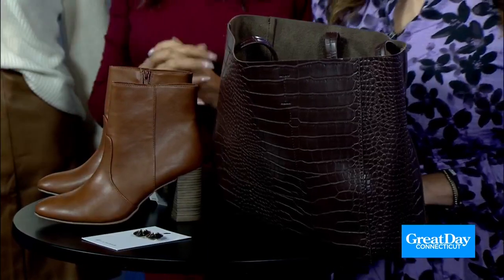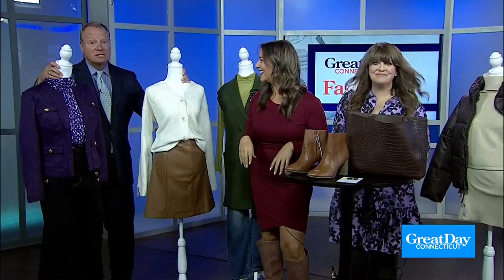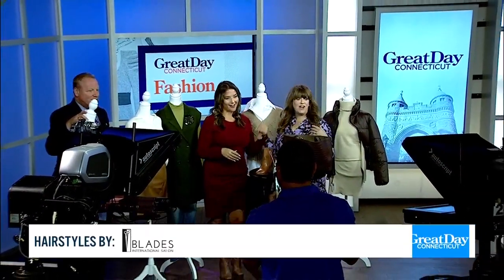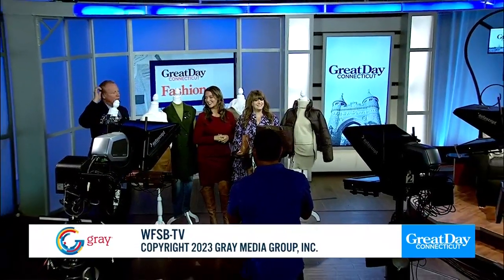And everyone in the audience today is getting all of these outfits — so congratulations! That is not true, and she does not represent the management here at Channel 3. Thank you for joining us, Kate — it's always a pleasure to see you. Thanks for having me. And Renee, thank you so much for co-hosting with me today. Always a pleasure. It was a bonus to see you, Kate, and all these fall fashions. Have a great weekend, everybody! Eyewitness News starts at 4 right now.